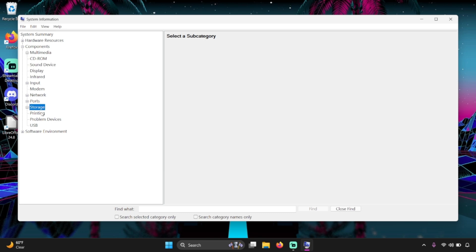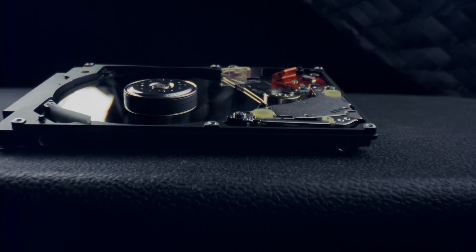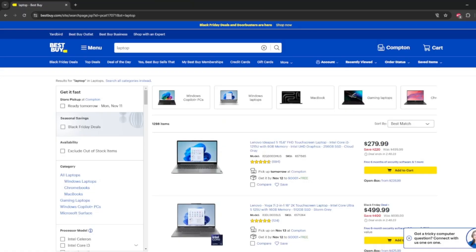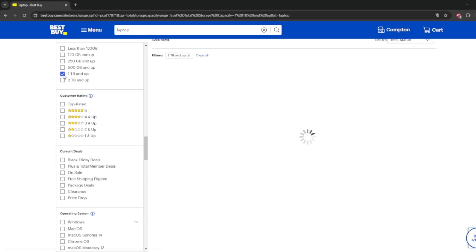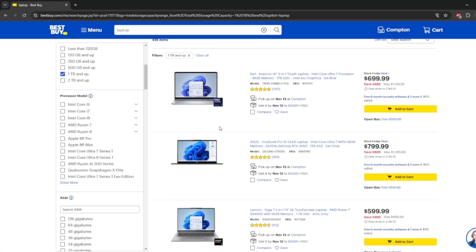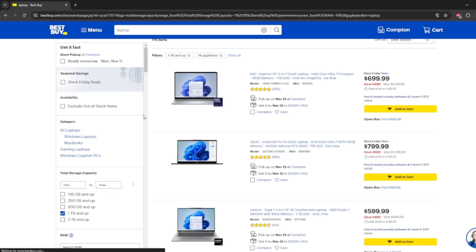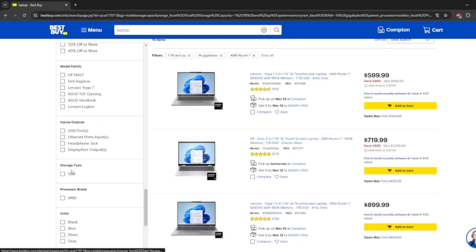Take this list and use it when you shop to try to improve in the areas you specifically need. For example, if space was the issue on your old computer, maybe double the drive size — if you had a 500 gigabyte SSD, look for a one terabyte SSD. If speed was the issue, look at your processor and RAM. If you only had 8 gigabytes of RAM, maybe move to 16 gigabytes. If you had an old AMD Ryzen 3, maybe look for the AMD Ryzen 7 or 9.